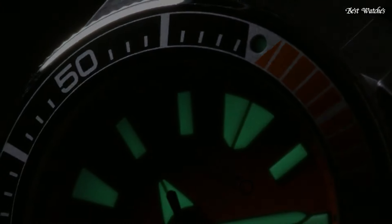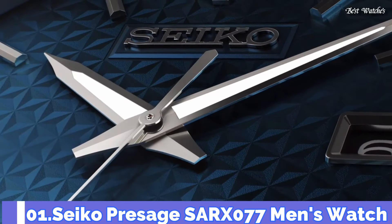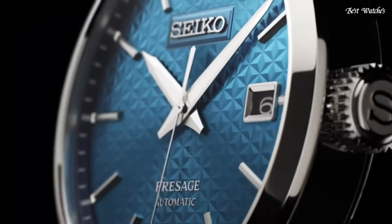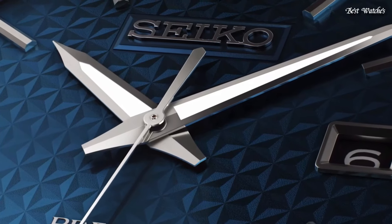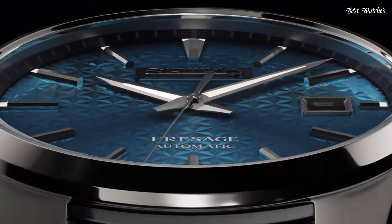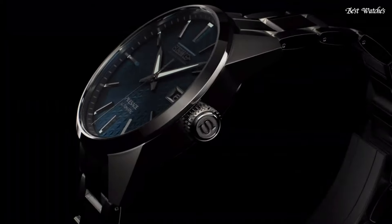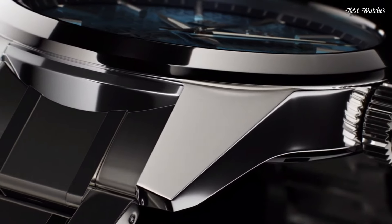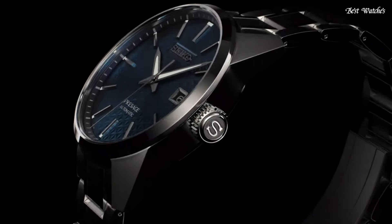Number 1: Seiko Presage SARX077 Men's Watch. Japanese Automatic Movement, 6R35 caliber. Stainless steel hard coating case. Case diameter: 39.2 millimeters. Case thickness: 11.1 millimeters. Display type: analog. Sapphire anti-reflection coating glass. Stainless steel hard coating. 100-meter water resistance. Features equipped: glowing markers, glowing hands, anti-magnetic, date.